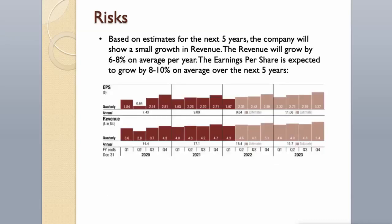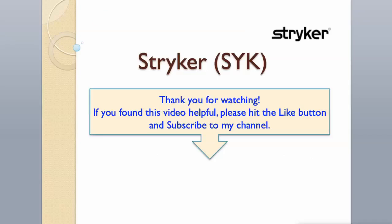Based on estimates for the next 5 years, the company will show small revenue growth of 6–8% on average per year. Earnings per share is expected to grow by 8–10% on average over the next 5 years. Thank you for watching. If you found this video helpful, please hit the like button and subscribe to my channel.